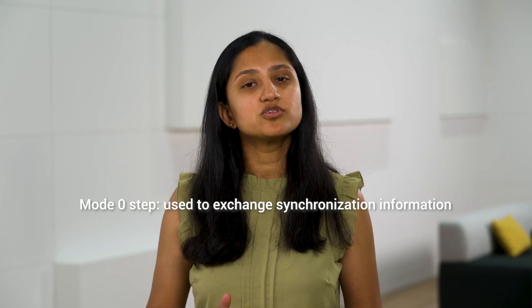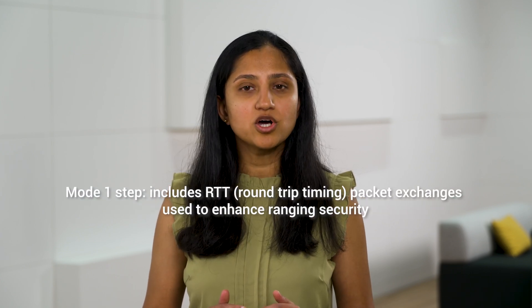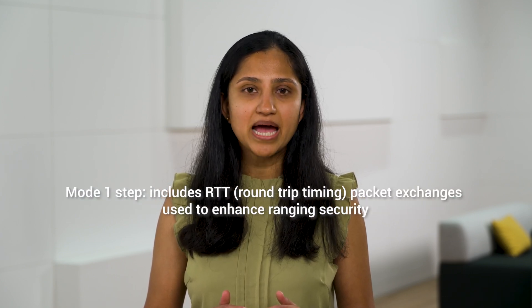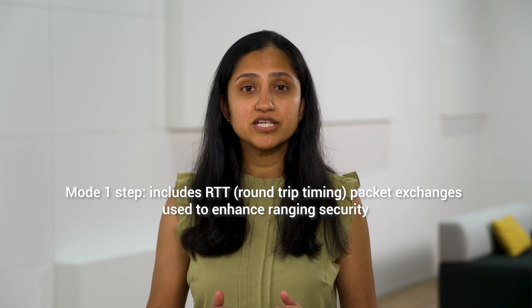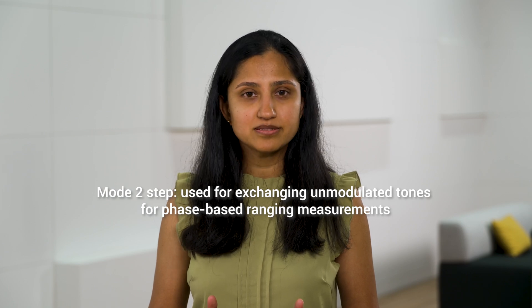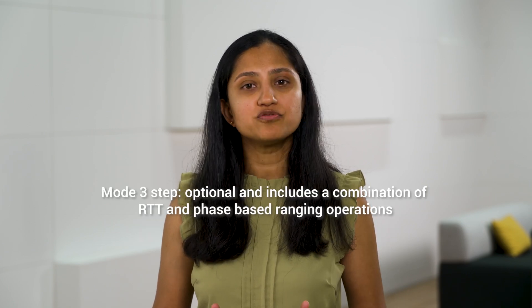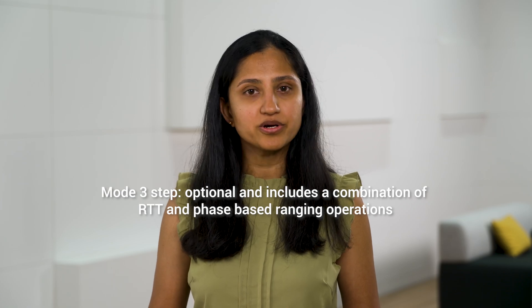A channel sounding procedure between two devices is comprised of different steps. Mode 0 step is used to exchange synchronization information. Mode 1 steps include RTT, or round-trip timing, packet exchanges used to enhance ranging security. Mode 2 steps are used for exchanging unmodulated tones for phase-based ranging measurements. Mode 3 steps are optional and include a combination of RTT and phase-based ranging operations.